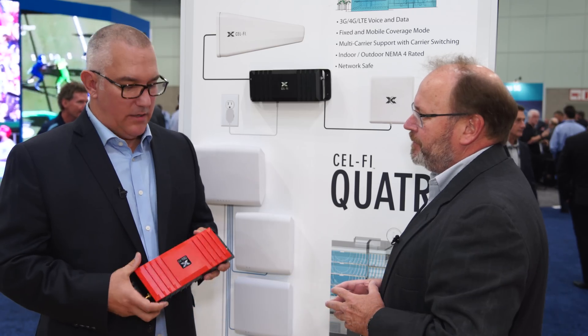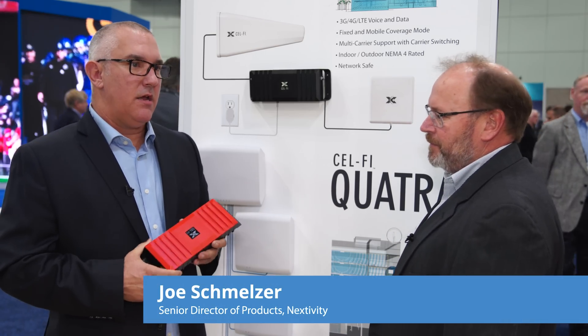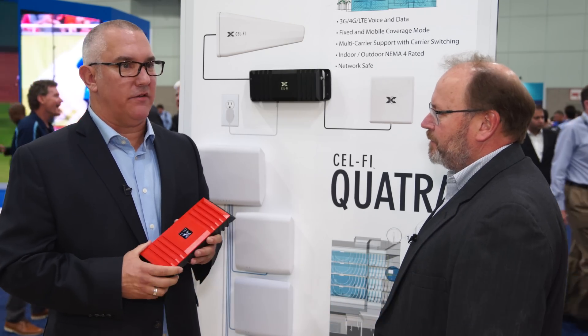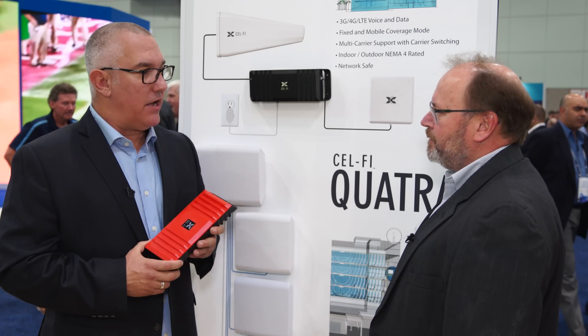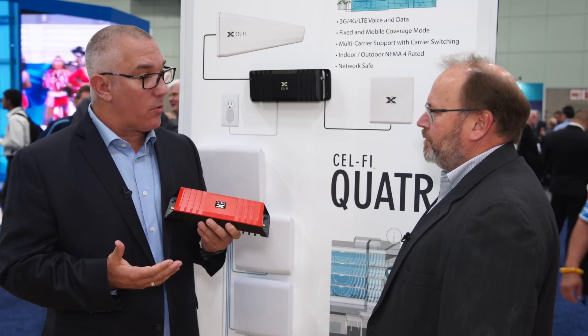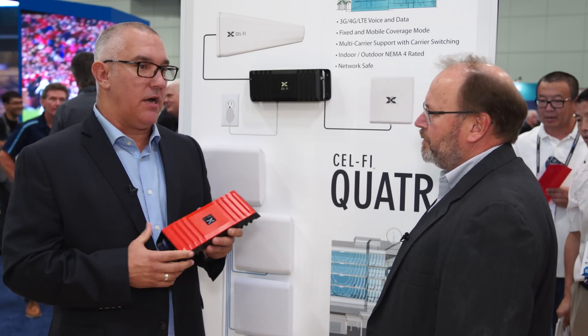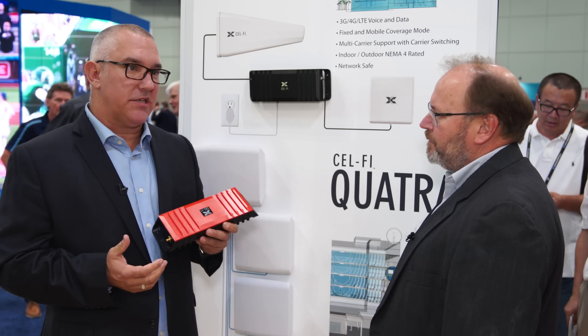Today I heard you announced a new CellFi product for use on the FirstNet network. Can you tell us a little bit more about it? Yeah, so this is CellFi Go Red. We announced this today. We make a variety of smart signal boosters and active DAS products for cellular coverage, and today we're announcing a new product in our line. We're calling it Go Red, and it's for use on FirstNet's network, and it will boost FirstNet's bands 12 and bands 14.